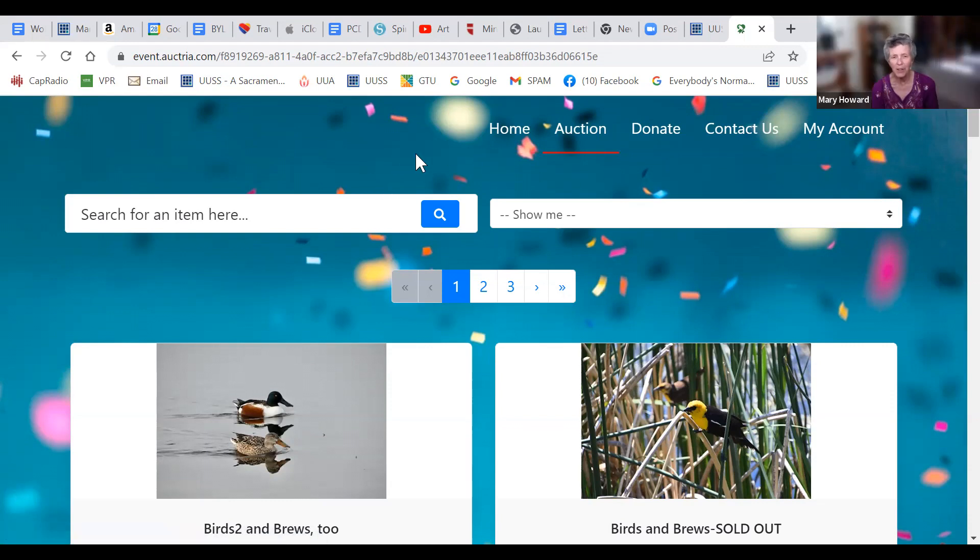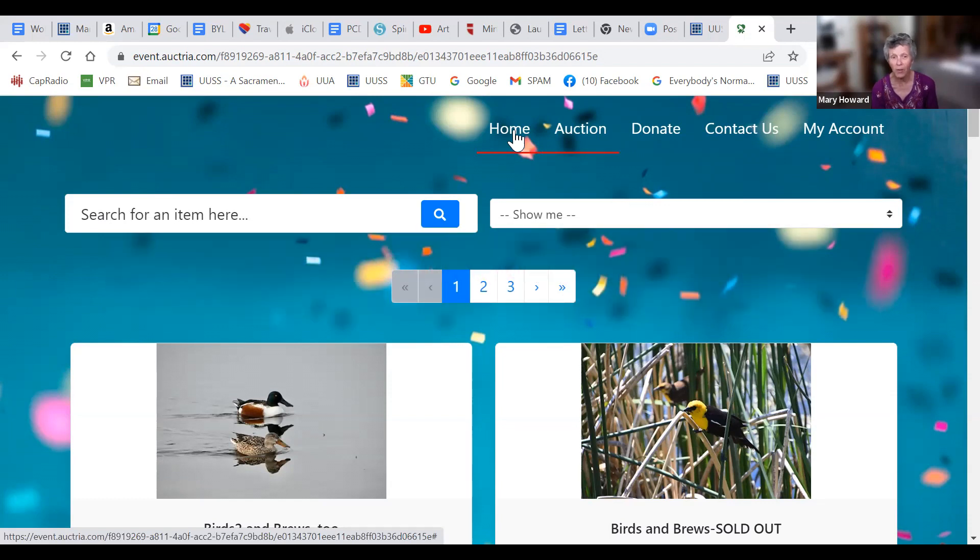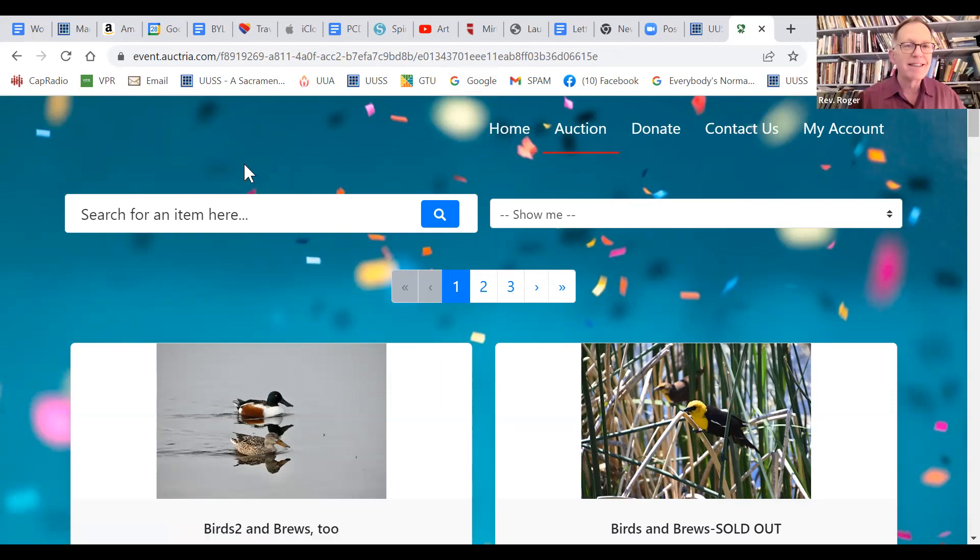There are a lot of things, and I'm really grateful to everybody who has contributed. Bidding ends Monday night at nine o'clock, so get your bids in and make sure you get what you want. Some things have already sold out, so don't wait too long. Thanks, Mary — bye!